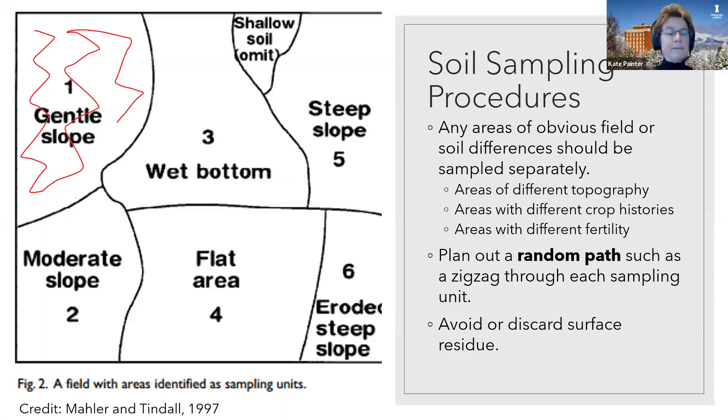Here's another figure from the bulletin showing different sampling units: a wet bottom, a steep slope, a flat area, a moderate slope, a gentle slope, some shallow soil. Any areas with different topography, different crop histories, or obvious different fertility — if you've noticed some areas aren't yielding well — should definitely have a sample unit. You're going to want to plan a random path, such as a zigzag through each sampling unit, and avoid or discard surface residue.